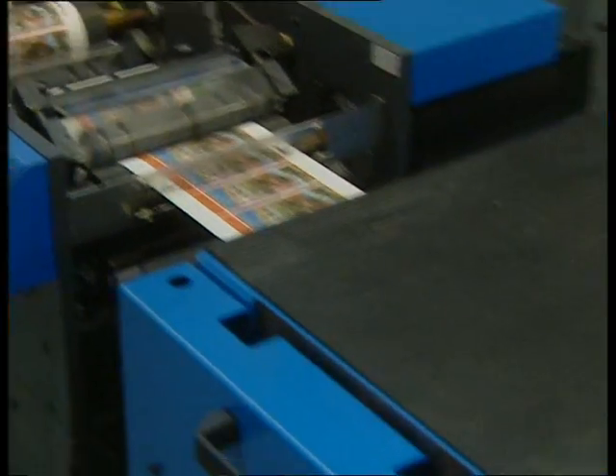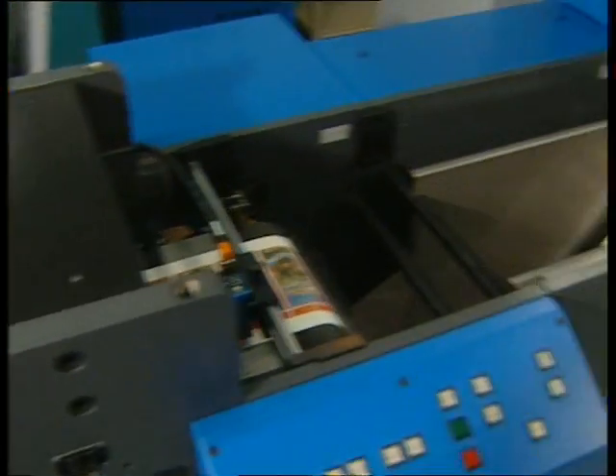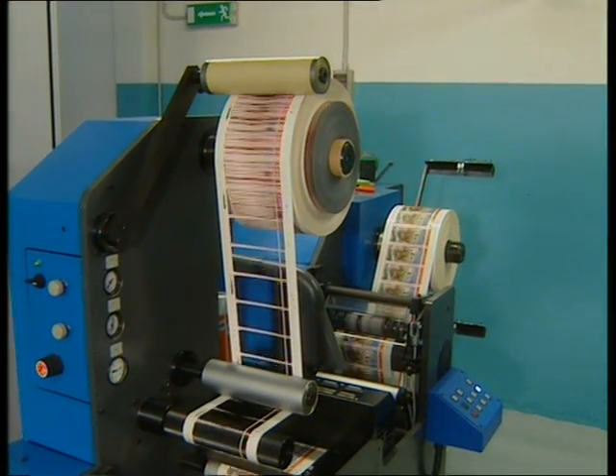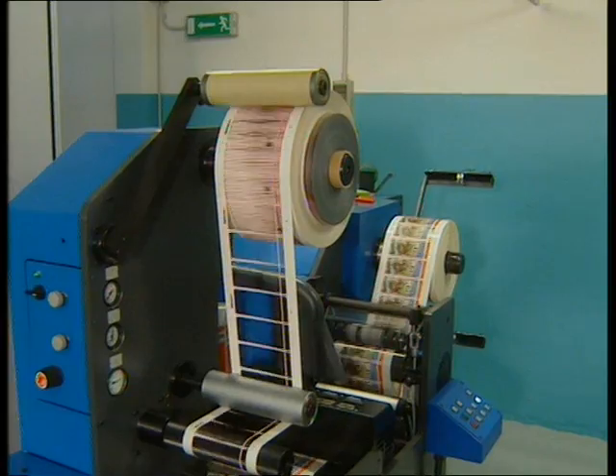In an hour to an hour and a half, one can complete a job with five colors, the gold laminate, the relief in line, and the die-cutting — work that on a traditional machine with a foil system would involve so many small separate operations that it would not be possible to stay within the assigned production times.